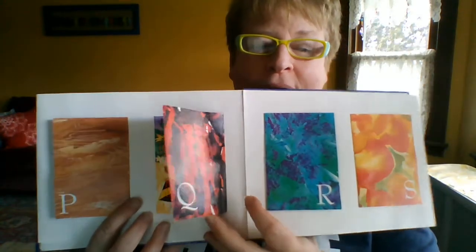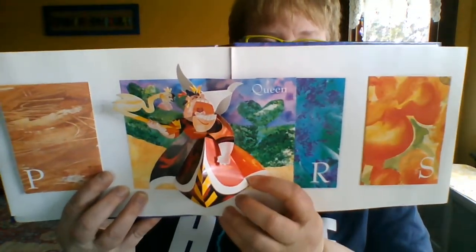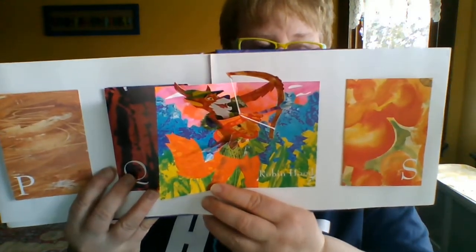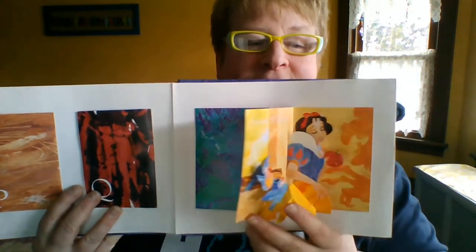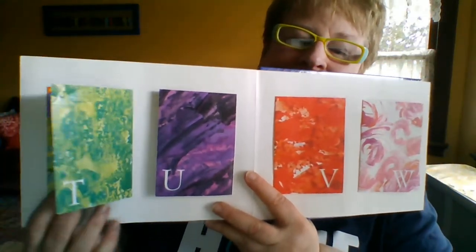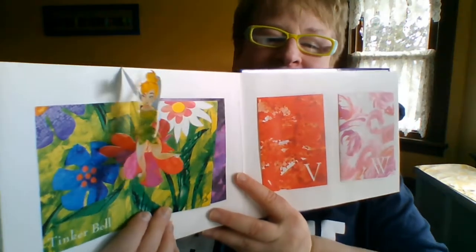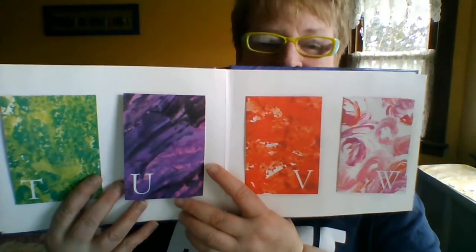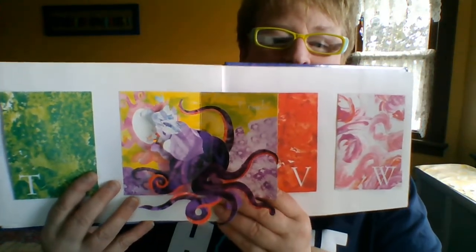Q — we've got the Queen. R — Robin Hood. S — Snow White. T says T — Tinkerbell. See her right there popping off the flower. You can say U — Ursula.